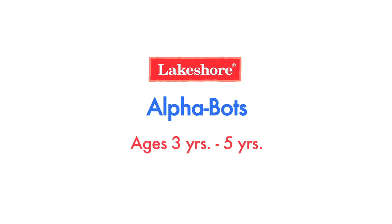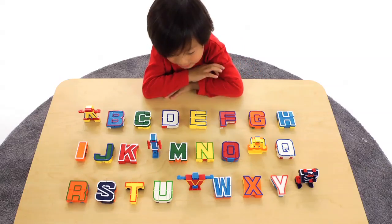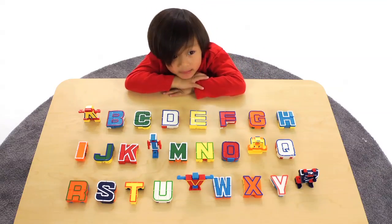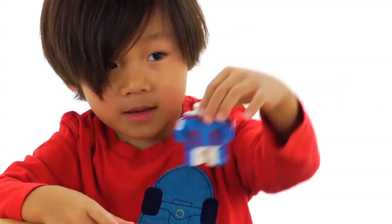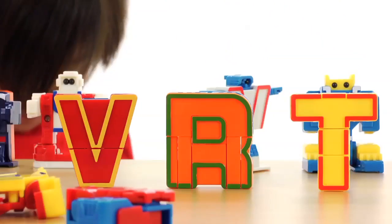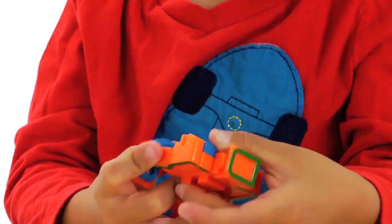Learning the alphabet has never been this much fun. Lakeshore Learning's Alphabots include 26 colorful uppercase letters that bring the alphabet to life. With just a few twists, each letter transforms into an action figure robot and easily transforms back into a letter again as children explore, play, and learn.